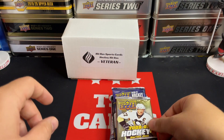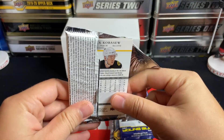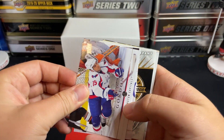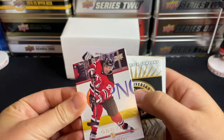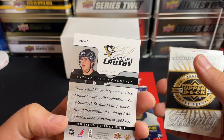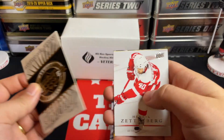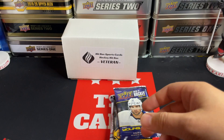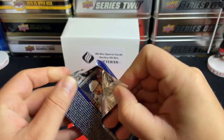Let's go to 08-09 Series One Hobby. We've got Johnny Oduya, Boyd Gordon, and some backwards cards. We've got a Sydney Crosby Hockey Heroes insert — kind of cool there. The decoy has Zetterberg, Bouwmeester, Boschman, and Chuck Kobasew.